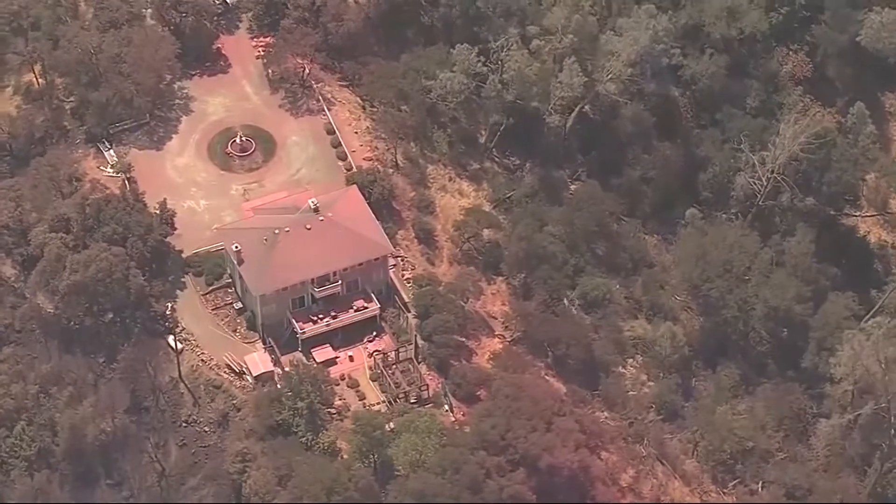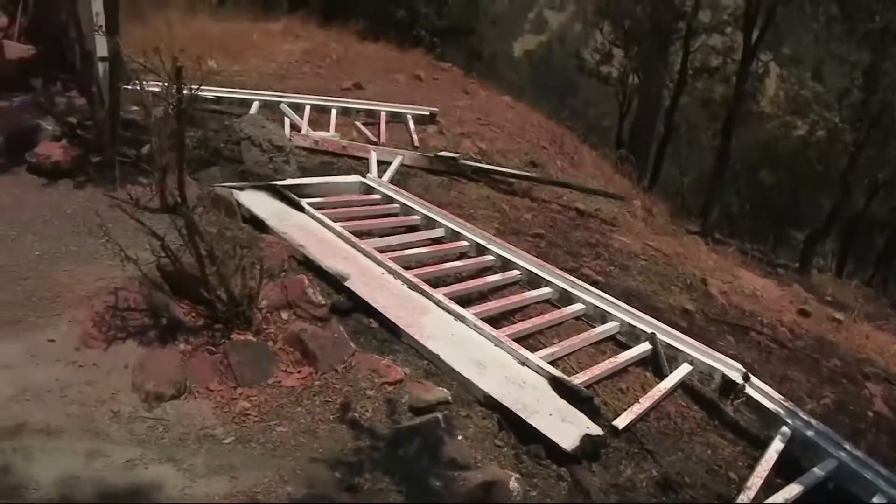They also lost some outbuildings. "Our heart and soul is here. This is our nest. It's damaged. Your emotions go up and they go down."